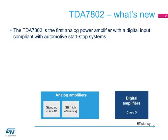It is highly efficient and very robust, thanks to its built-in diagnostics. The digital input supports both I2S and TDM signals, reducing the application complexity and component count of the car entertainment platform while enhancing sound quality.